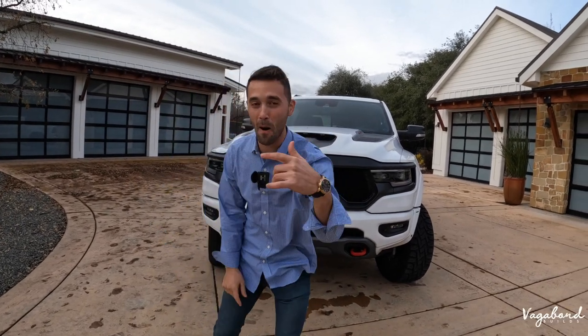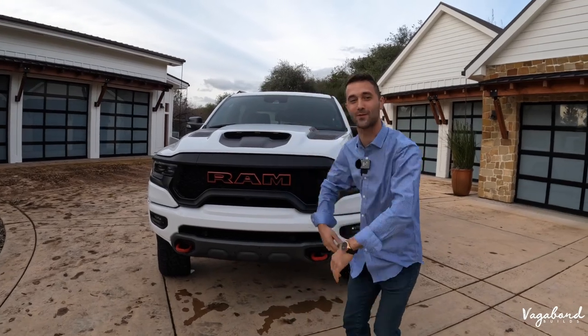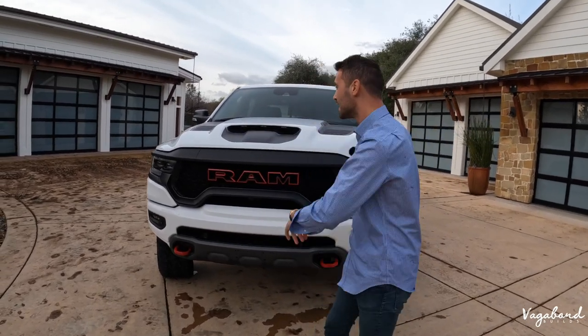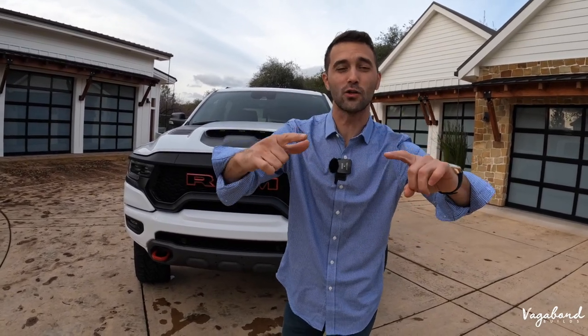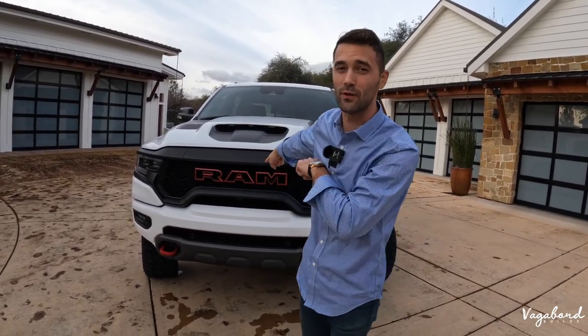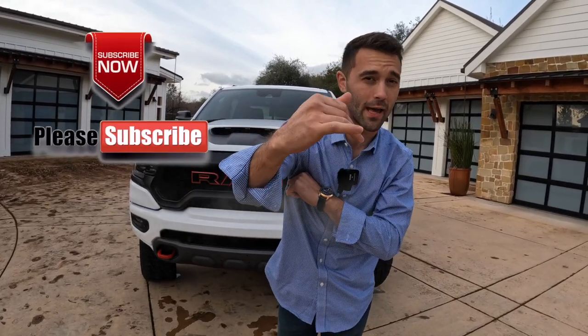What's going on YouTube? Vagabond Builds coming at you today with a special 2021 TRX, fully loaded with bells and whistles. Special shout out to a special friend in the greater Sacramento area — his name is Bill. Thank you so much, Bill, for the opportunity to review this car. Please subscribe and like our videos. Let's go ahead and start this review.